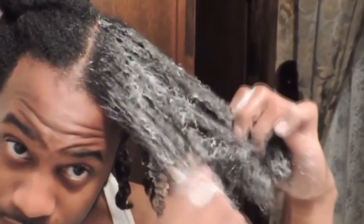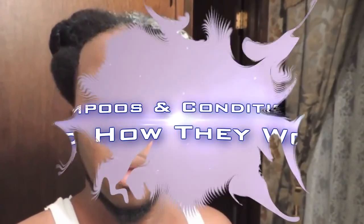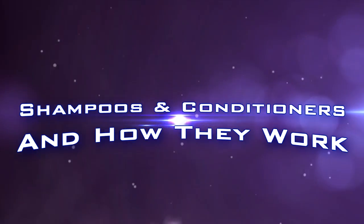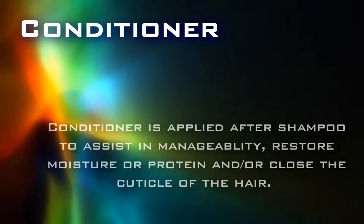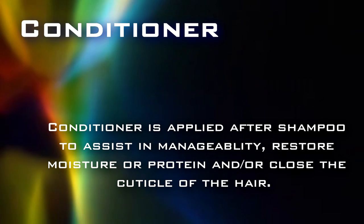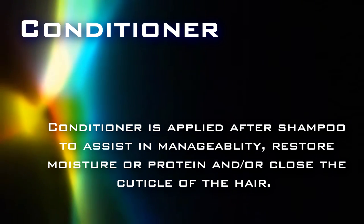Hey guys, I've gotten a lot of questions regarding shampoos and conditioners, so this video will take an in-depth look at shampoos and conditioners and the effects they have on our hair. In this part two of this series, I will focus solely on conditioners in detail. Conditioners are designed to assist in manageability, restore moisture and protein, and close the cuticle of the hair.